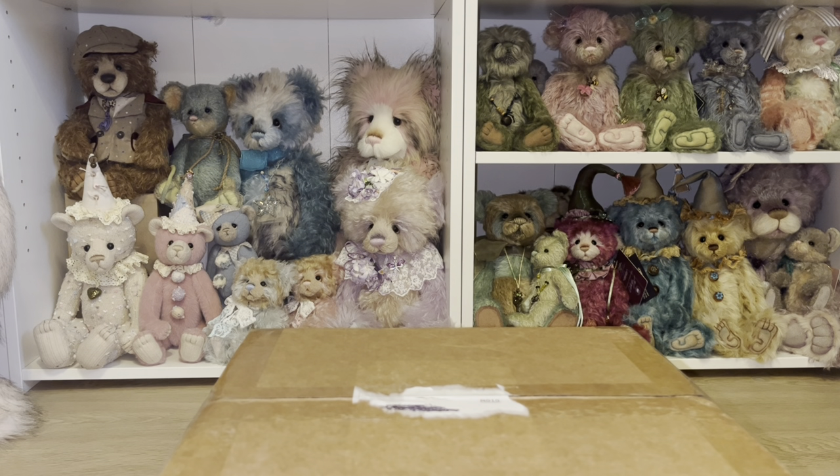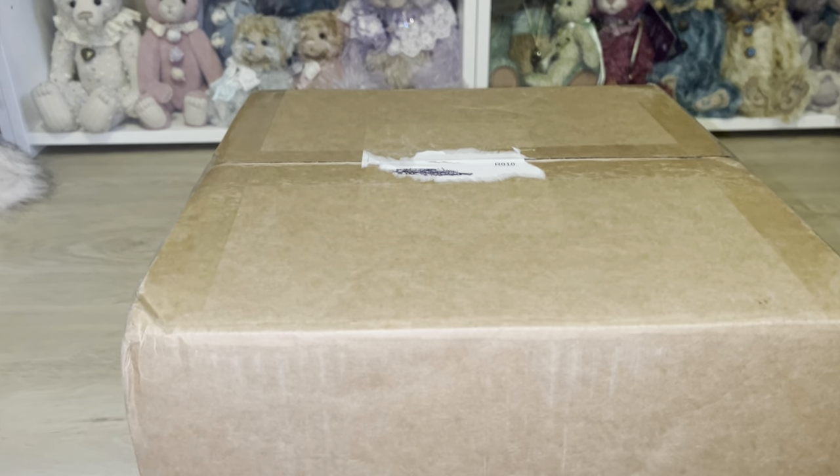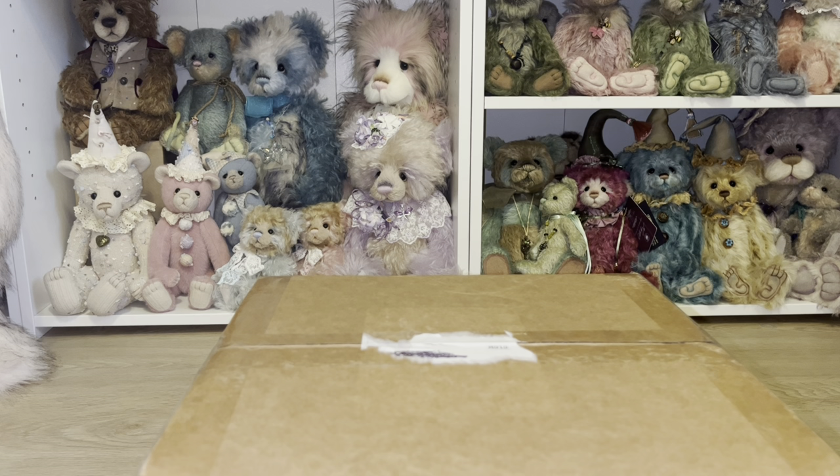Hello guys, welcome back to the playroom and thank you so much for joining me today on another unboxing of Charlie Bears. We have two Charlie Bears to unbox today and the box just came in the mail, so I'm super excited. Without any further ado, let's go ahead and get on with the show.